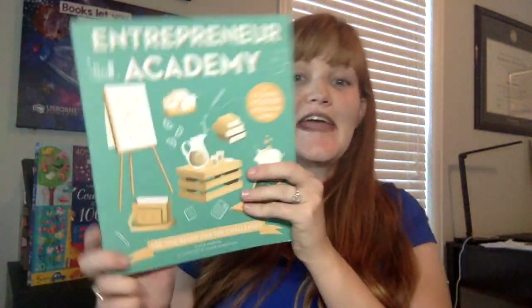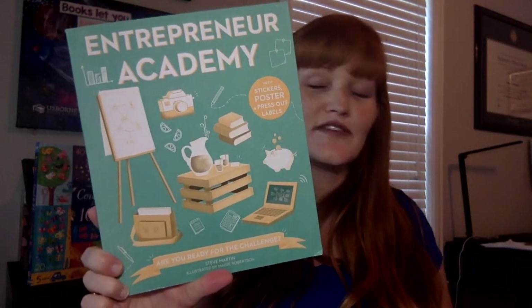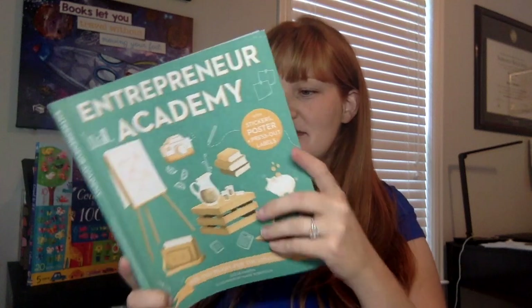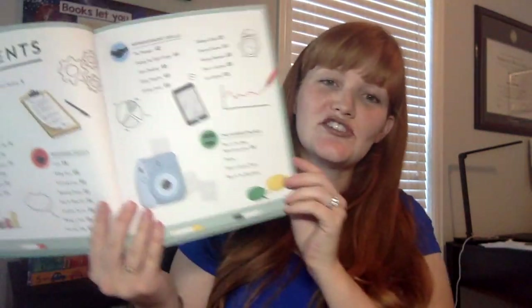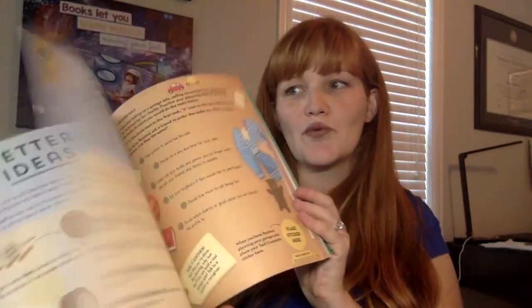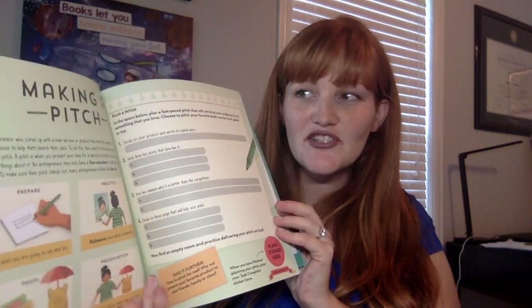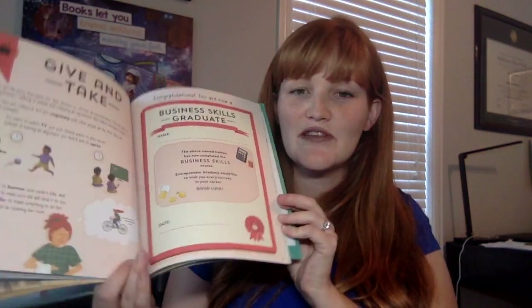Two new additions to our Academy series. In Entrepreneur Academy, they're going to be ready to start their project. They're going to learn how to test ideas, how to stand out from the competition, how to make proofs and start doing projects for their businesses, be a manager, and be ready to give back to the world. They're going to learn about problem solving, social entrepreneurship, branding, and have little projects they can do through these books.